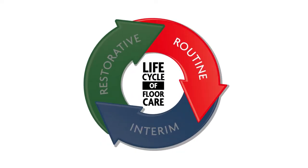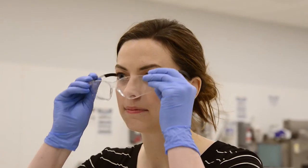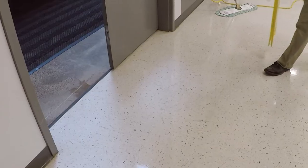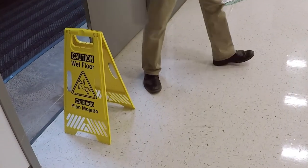Let's get started on the proper procedures for routine maintenance. When working with any cleaning chemical, remember to wear the proper PPE and follow all other health and safety precautions. Before starting any work, place the appropriate wet floor signs in areas to be cleaned.